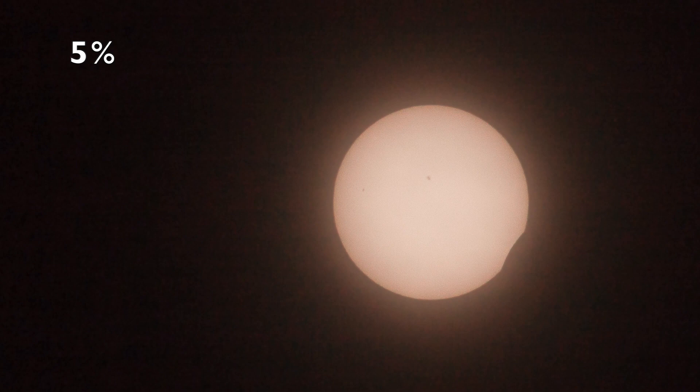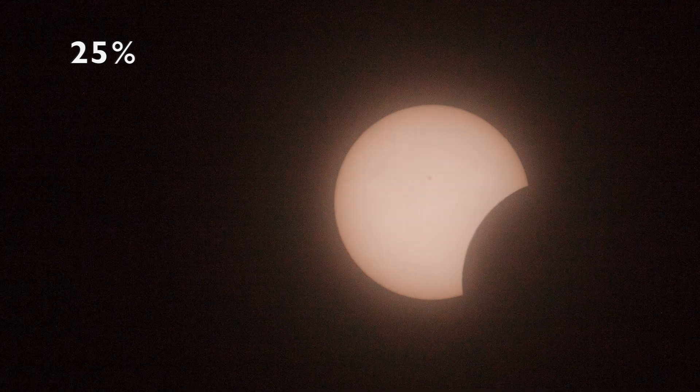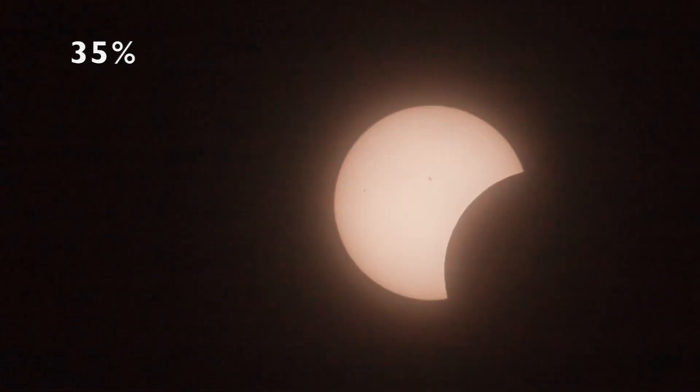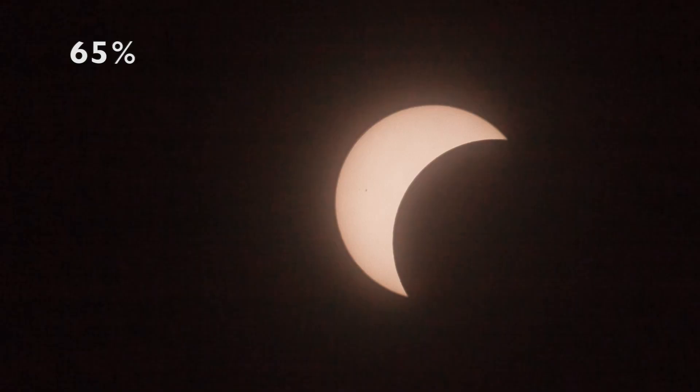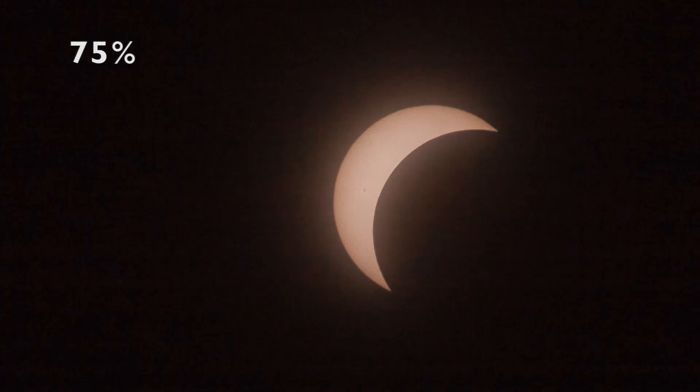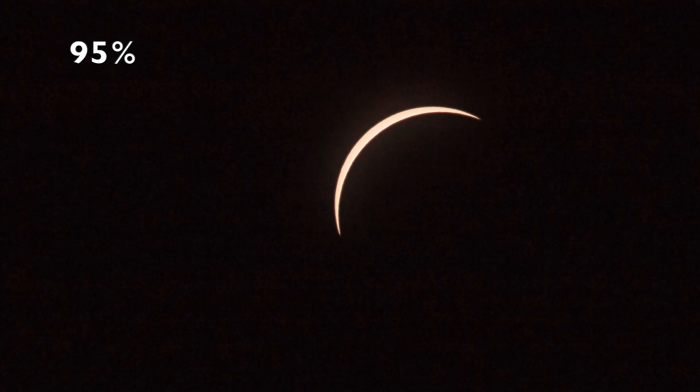At this point the moon is starting its approach from the bottom right. We will watch it as it creeps up and to the left, obscuring more and more of the sun. This is the final picture before the moon fully obscures the sun, which is called C2. At C2 the solar filter is taken off and the total eclipse phase begins.